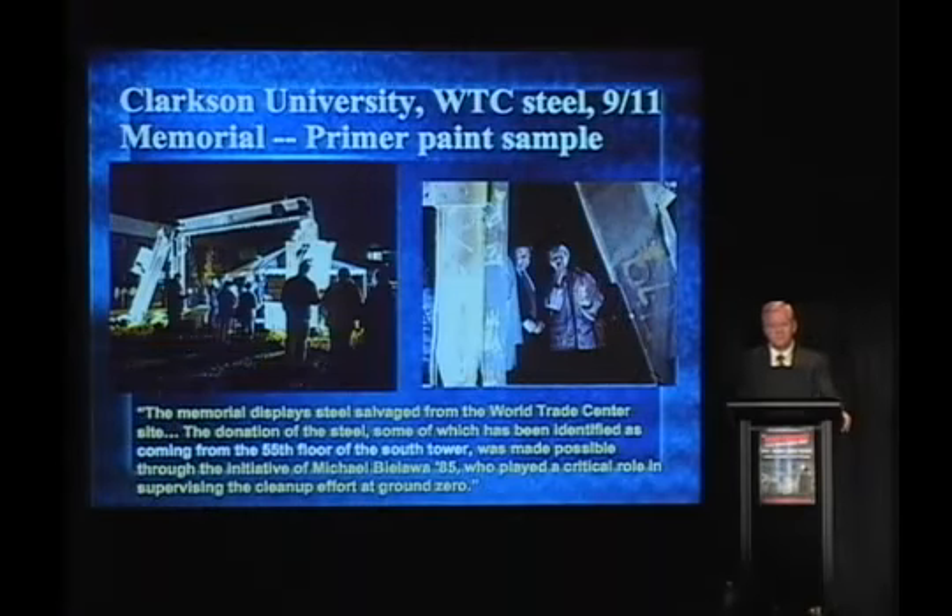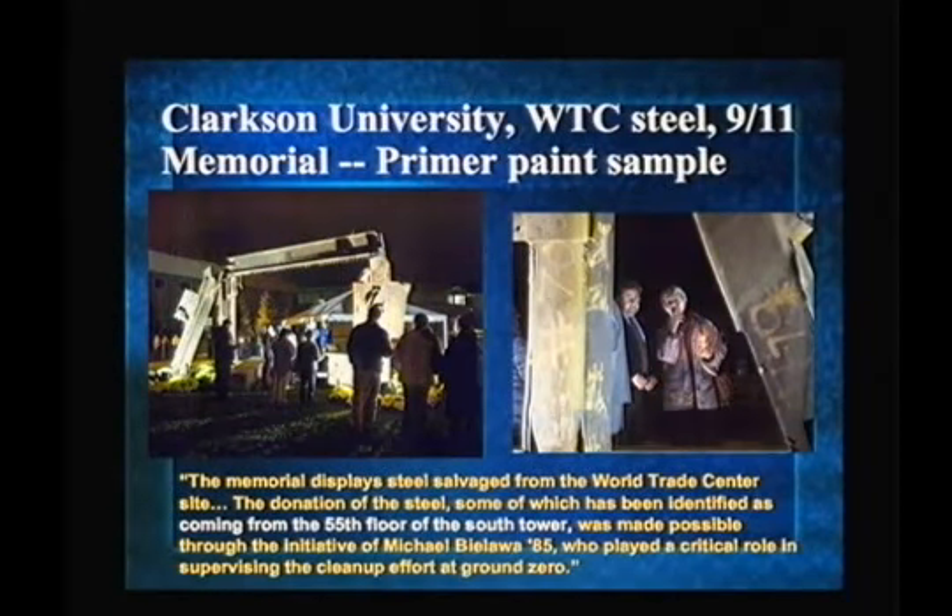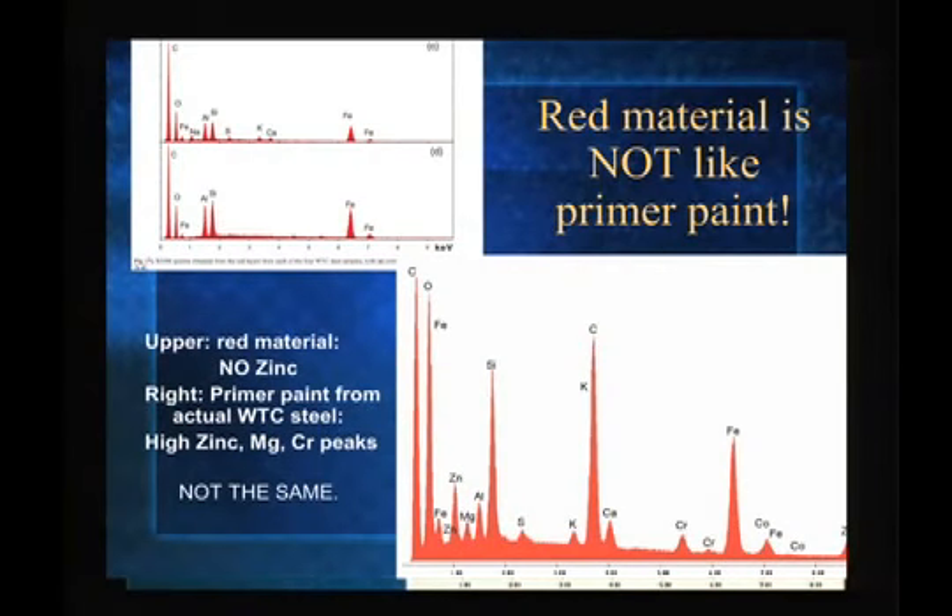This is a new result I want to show you. There is actually a monument for 9-11 that contains actual steel from World Trade Center 7. The fellow who put the monument together, welded it — he's now a 9-11 truther — went out and scraped off some of the primer paint from this World Trade Center 7 steel. Now we're going to compare that with this red material. On the left is the red material, the thermitic material. On the right is the primer paint.